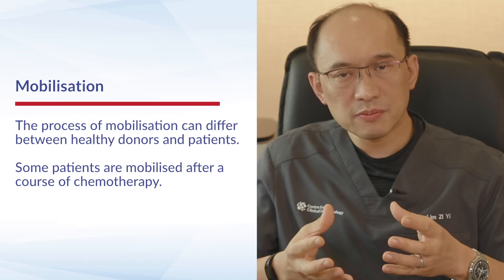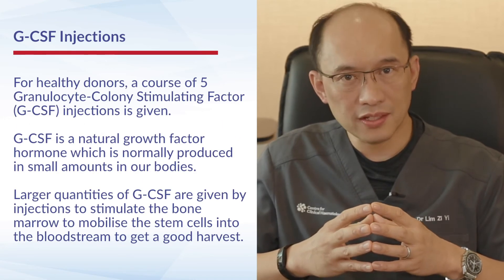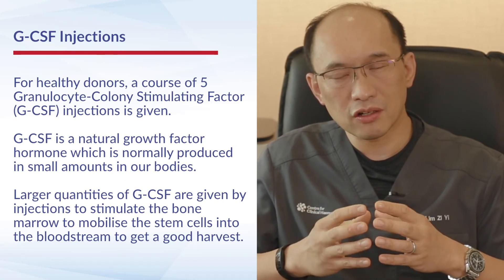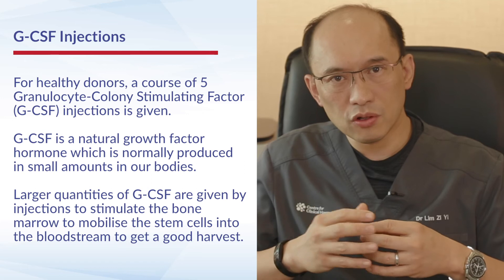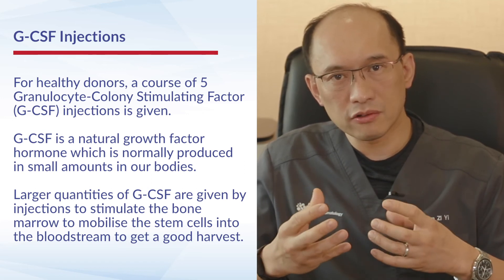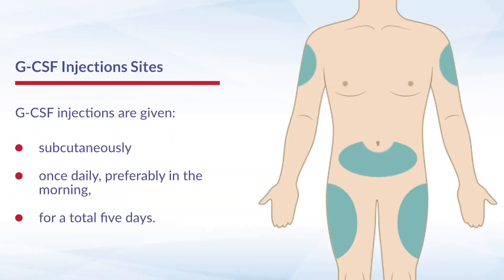For donors, generally speaking, the process involves them receiving a series of five injections on consecutive days. The injection is of a drug called GCSF, which is a growth factor hormone normally produced in our body in much smaller quantities. We give larger quantities to stimulate the bone marrow and ensure a good harvest. This injection is given subcutaneously — usually into the tummy, into the fat there — and is given at the same time every day, usually in the mornings.